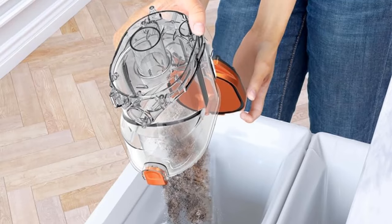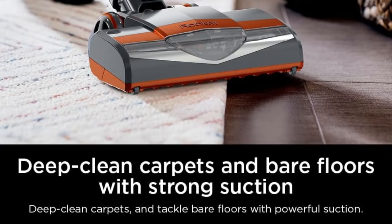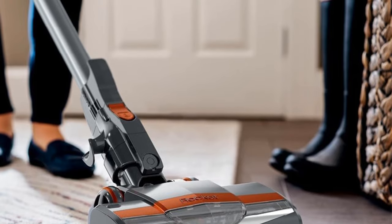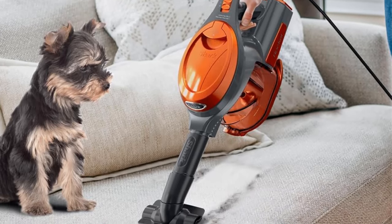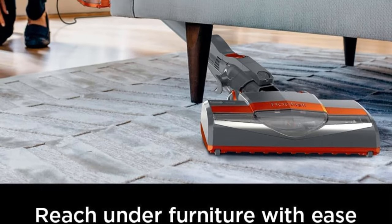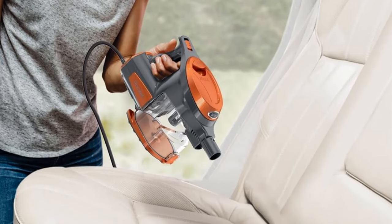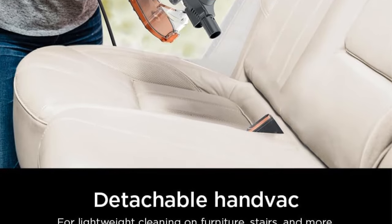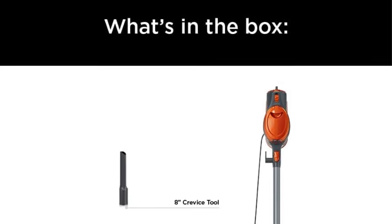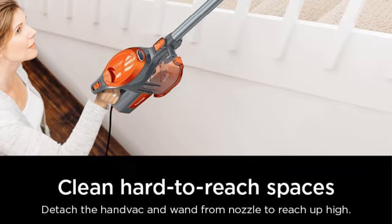Converts to a hand vacuum with the touch of a button — this stick vacuum transforms into a lightweight portable handheld vacuum to tackle stubborn pet hair and access hard-to-reach areas. Convenient storage: easily hang the handheld vacuum from the hook on the bottom of the wand. Fingertip controls allow you to switch from hard floor to carpet mode. At under nine pounds, this ultra-lightweight corded stick vacuum converts to a handheld for versatile floor-to-ceiling cleaning. Easy-empty dust cup gets you back to cleaning in seconds. What's included: Shark Rocket Pet Corded Stick Vacuum, crevice tool, pet multi-tool, and precision duster.